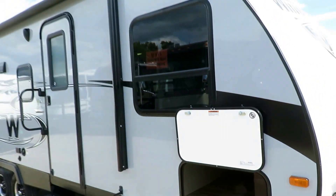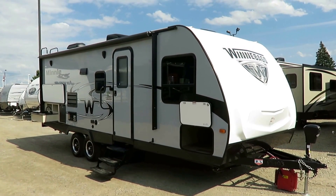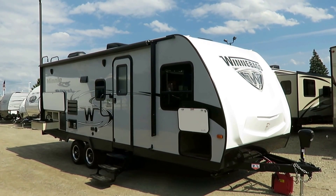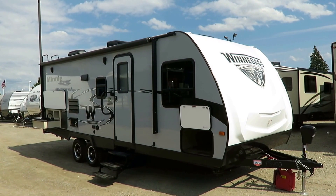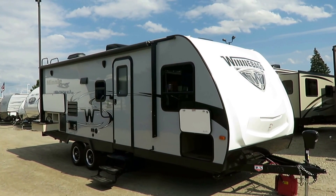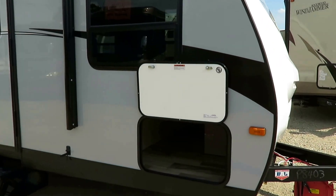Let me back up a step — what is this thing? This is basically the 2106 FBS Micro Mini on steroids. It's a bigger, wider, in every sense just larger version of the very popular 2106 FBS. If you liked that little guy but you want a little more space, a little more plush, that's what this is. They're more similar than they're not — this is just the big brother version, if you will.